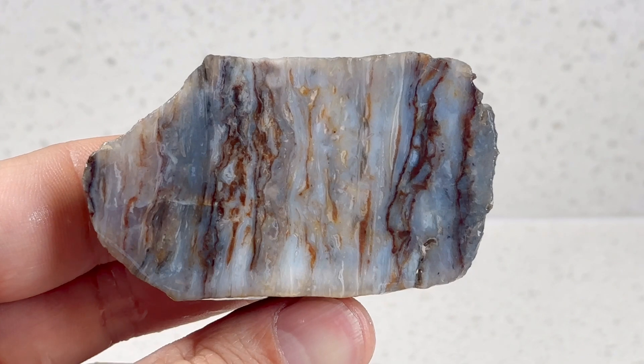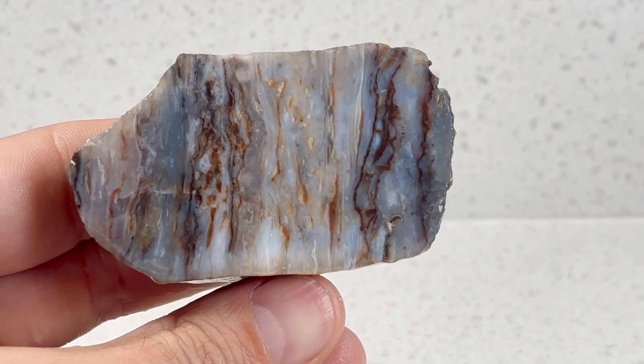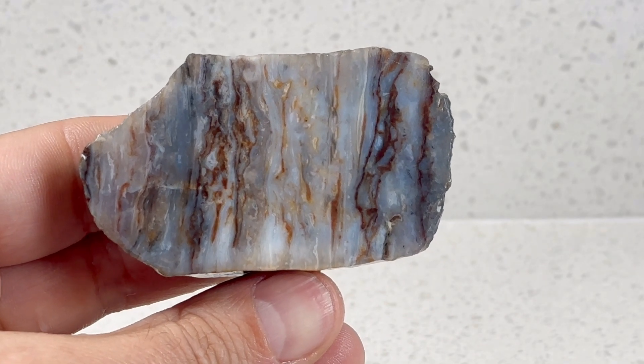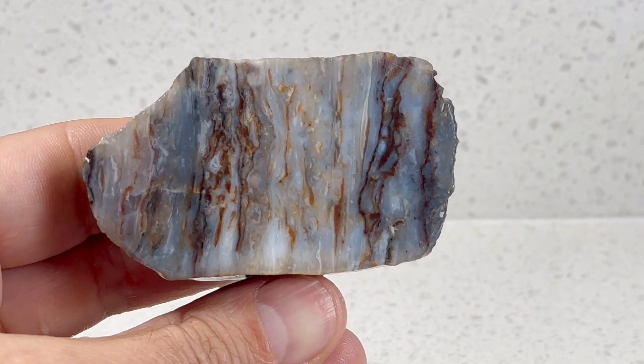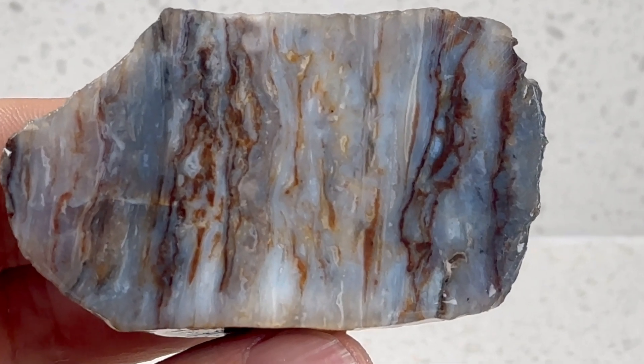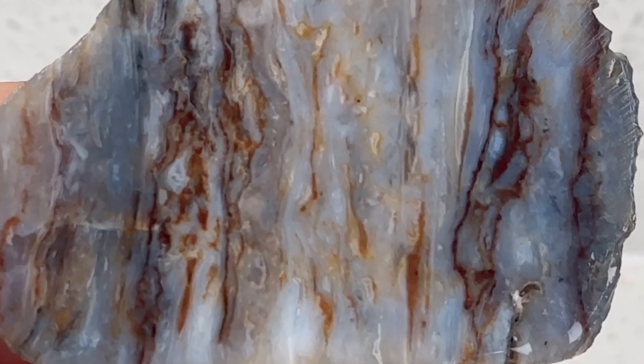Just really gorgeous. Let's take a look at the other half, and when I put a flashlight on this, almost all of it lights up. The parts that are a little less translucent are the bluish parts, but the rest of it lights up. Also a contender for my new favorite rock.